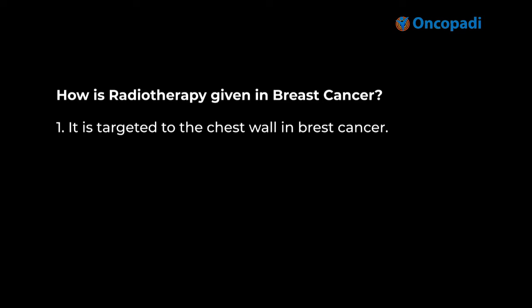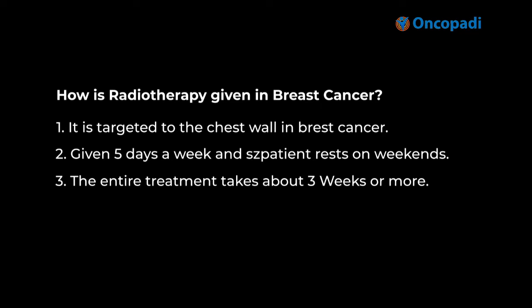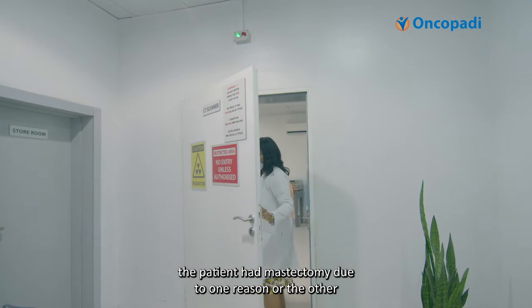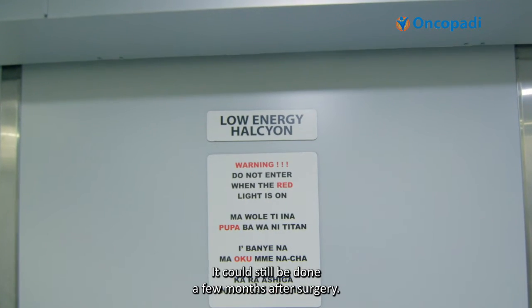Radiotherapy is targeted to a specific area, usually the chest wall in breast cancer. It is given five days a week while the patient rests on weekends. The whole treatment usually lasts two to three weeks in most instances of breast cancer. Scheduling radiation therapy post-surgery is best within six weeks post-surgery, but in cases where a patient had a mastectomy, it can still be done a few months after surgery.